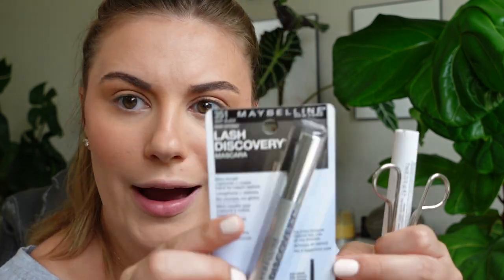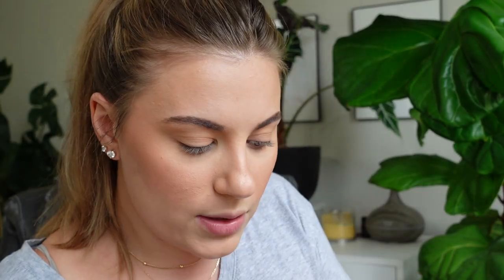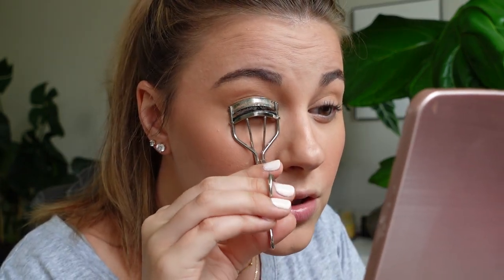The next product I'm really excited to try is this little mini mascara from Maybelline for my lower lashes. I always tend to get mascara on the lower part of my eye because the wands are too big. This is called the Lash Discovery mascara — it has a mini brush that captures and coats hard-to-reach lashes. Let me curl my lashes first — I need a mirror or I'm going to poke my eye out.